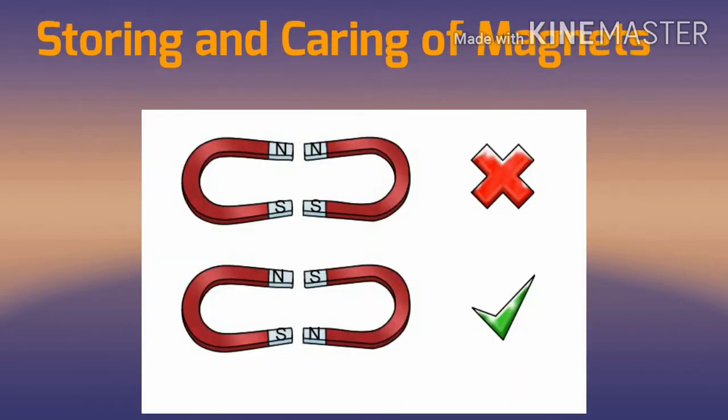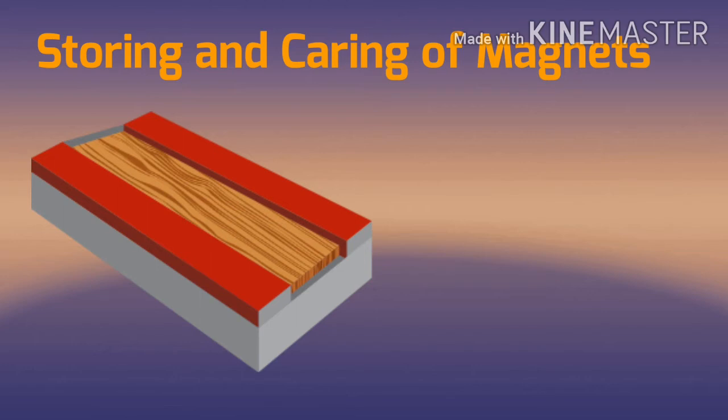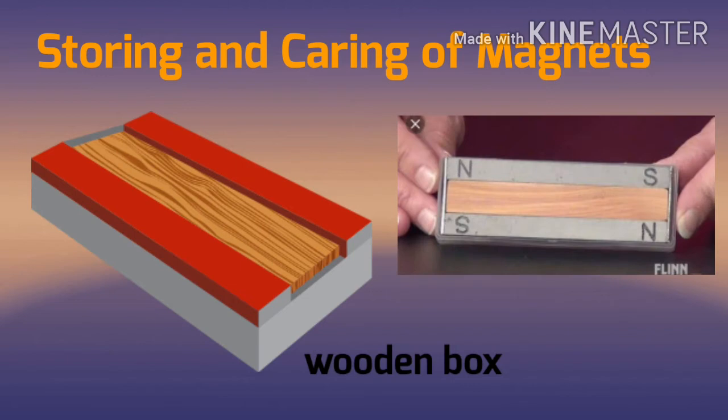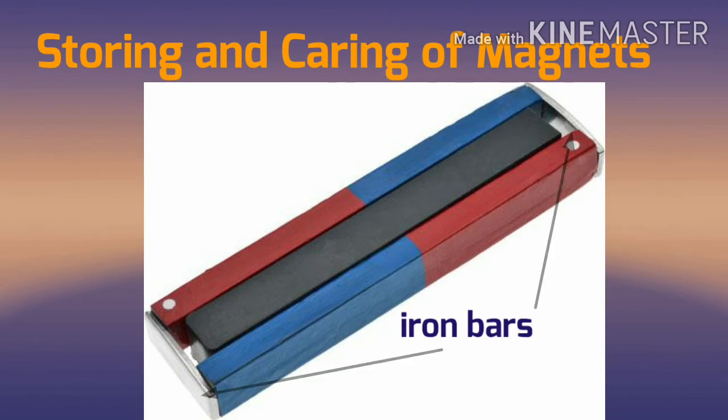Magnets should be stored properly so that they do not lose their properties. Keep the bar magnets in pairs in a wooden box with their unlike poles on the same side. Separate them by placing a piece of wood in between. Place two soft iron bars across the ends of the two magnets. These soft iron bars are known as magnetic keepers.